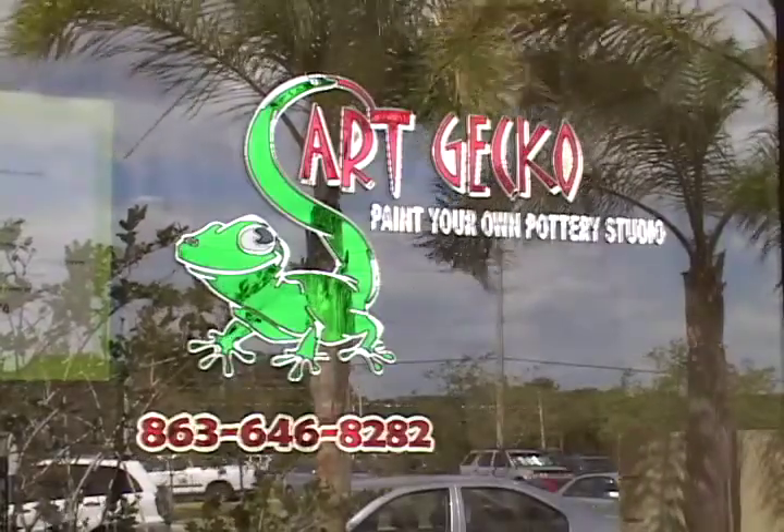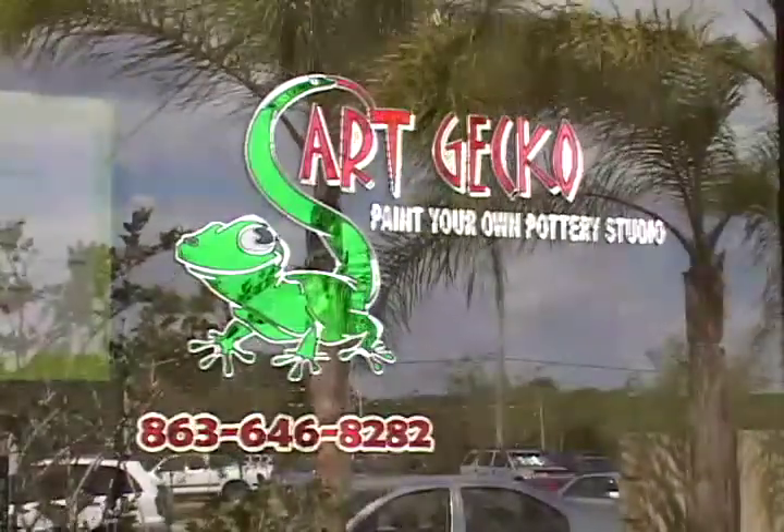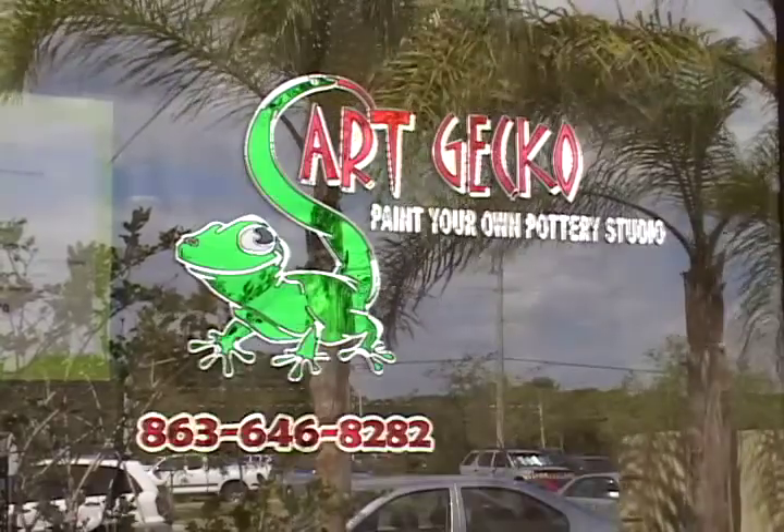So if you're looking for something affordable and one-of-a-kind to do, call Art Gecko at 863-646-8282 or just stop by. I want to have a family atmosphere, a place you can come to relax as long as your feet are clean.